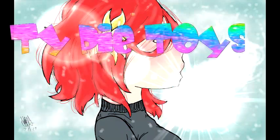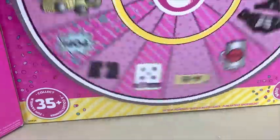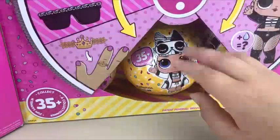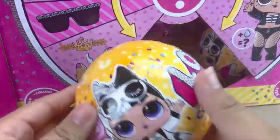Hi Pi Toys! Hello my doll pies, and today I'm going to open a LOL Surprise Confetti Pop Series 3 Wave 2. Now let's get this one out and let's start opening it.